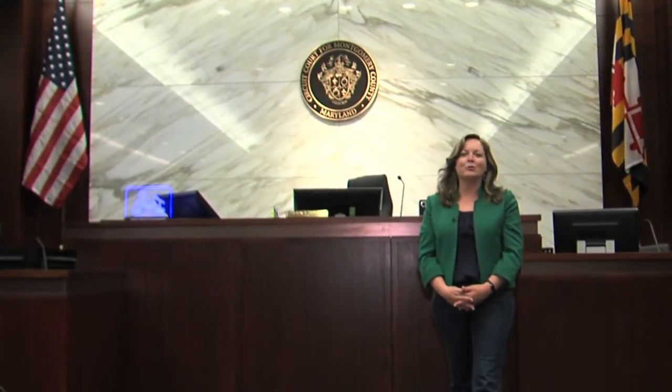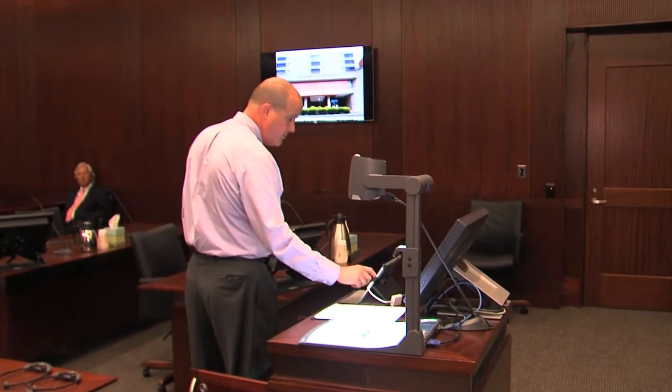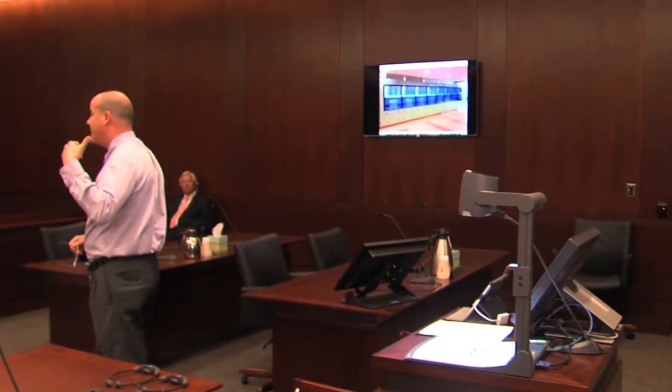I'm at the courthouse's new South Tower, inside one of the state-of-the-art courtrooms where technology is on full display. If you were in a courtroom presenting evidence, this is one way to do it — some type of document or picture for the document camera.